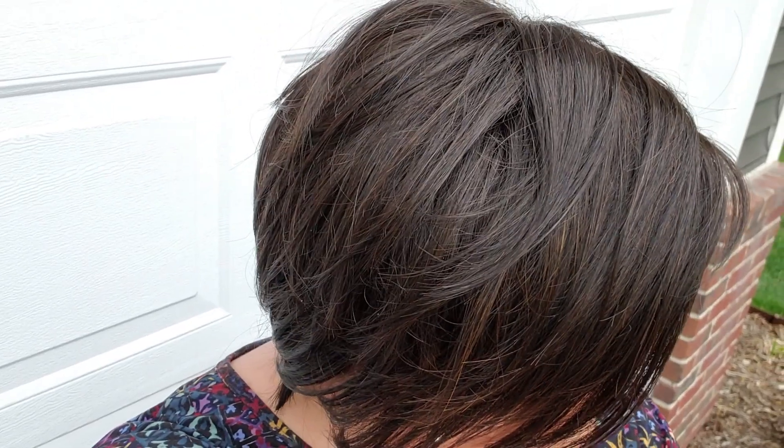Alright, here we are outside with cappuccino with cherry. You can see it's just subtle, subtle cherry — very subtle but really rich and deep and beautiful. It's not super highlighted, and I know that's going to appeal to a lot of you. Hopefully that was helpful to see this color in outdoor light. Thanks so much for watching!